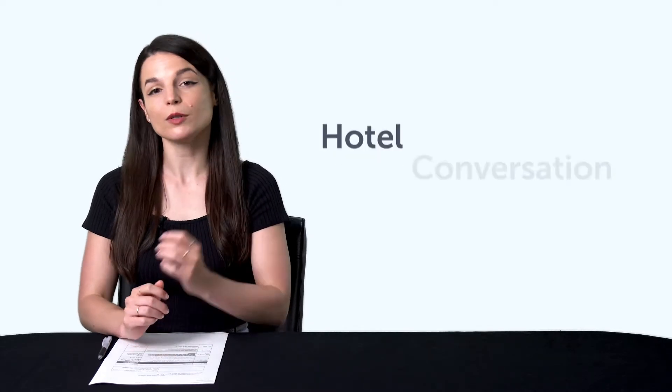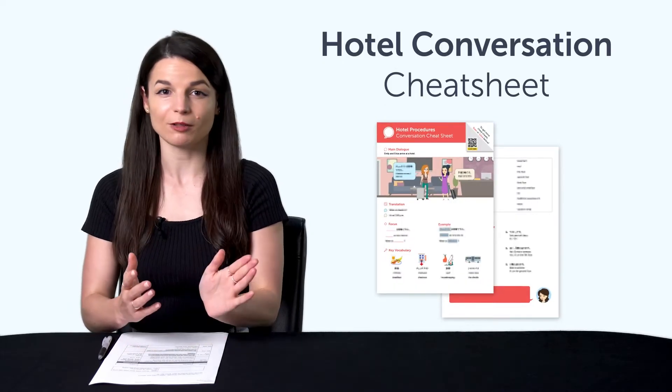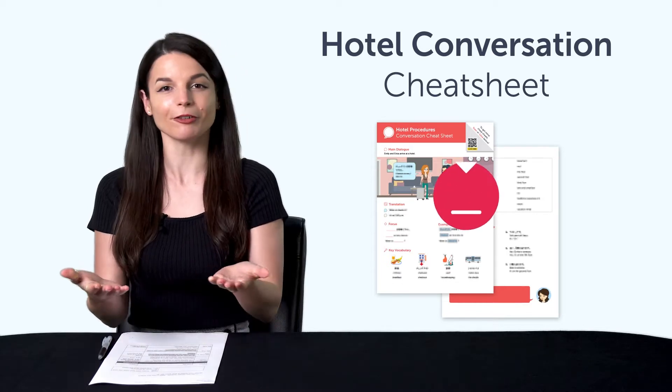But first, if you're looking for new free language resources and downloads, here are this month's new lessons and resources. Be sure to download these now before we take them down in a few days. First, the Hotel Conversation Cheat Sheet. With this cheat sheet, you'll learn how to check in at the hotel, plus all the must-know hotel-related words and phrases. Download it for free right now!